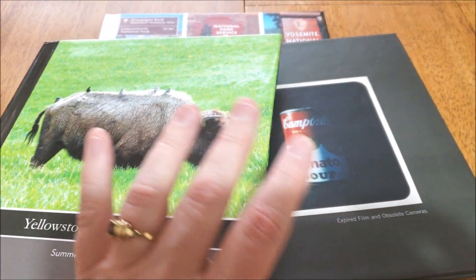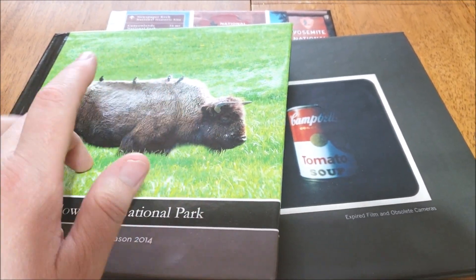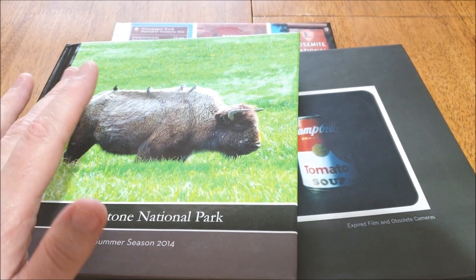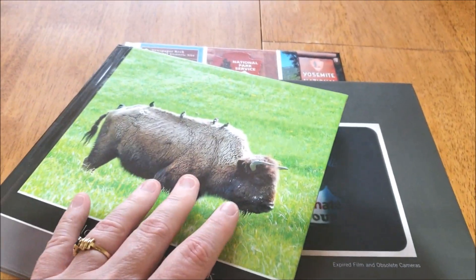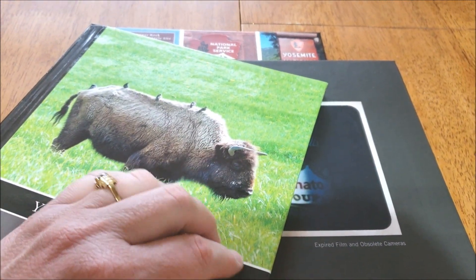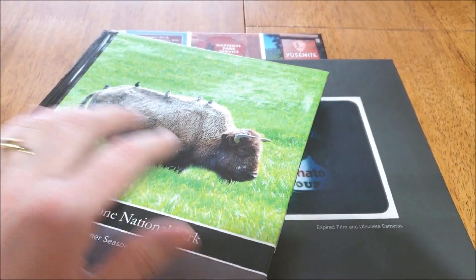Hey everyone, it's Jen and today I have some of my photo books to show you. I went back to Boston for Christmas and packed up some of my stuff to bring back to Utah with me. So these are just some of the things I'd like you to see. I'm probably not going to do all three of them today — I'll probably just do one book each day, or maybe get through this one and this one here.